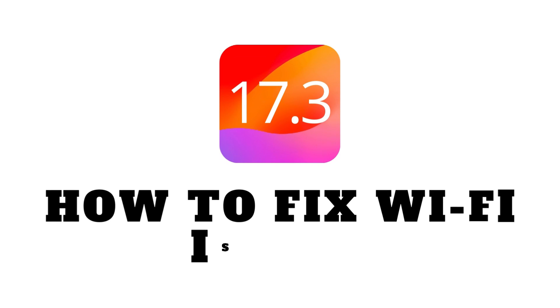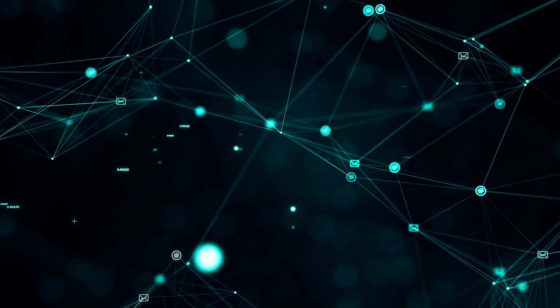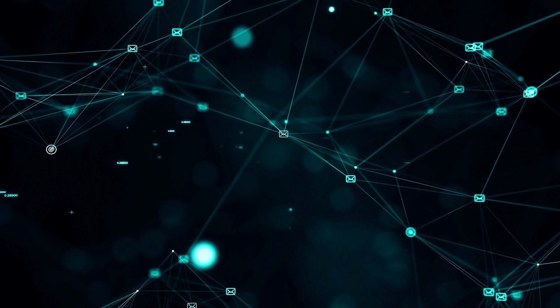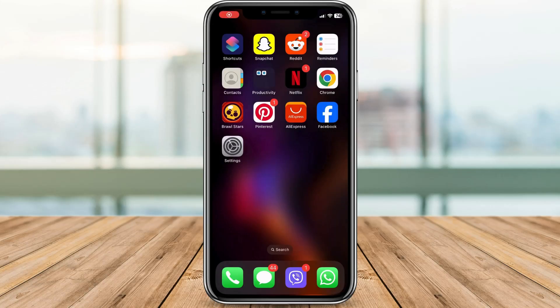Hey everyone and welcome back to our channel. Today we're tackling a common challenge that iOS users are facing after updating the iOS version: Wi-Fi connectivity problems. If your Wi-Fi starts acting up, stay tuned as we explore some straightforward solutions to get things back on track. Let's get started.